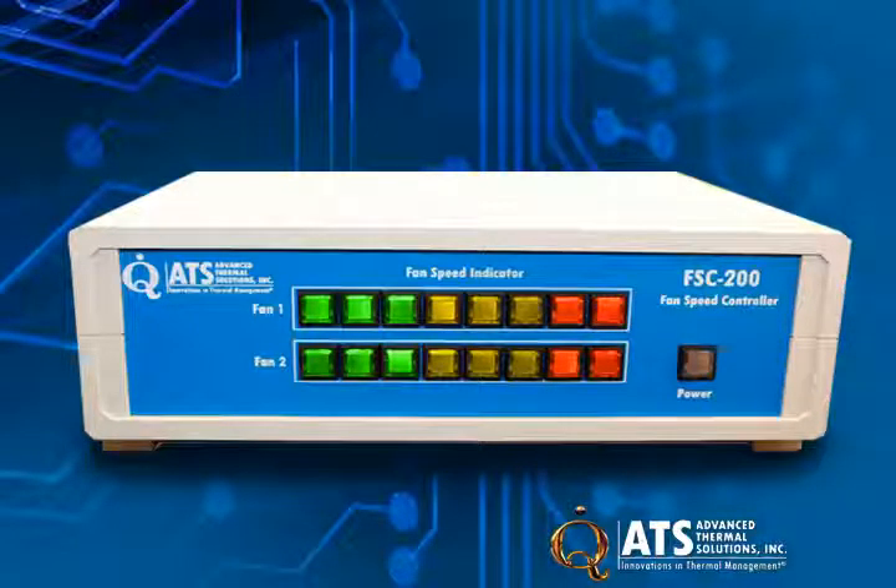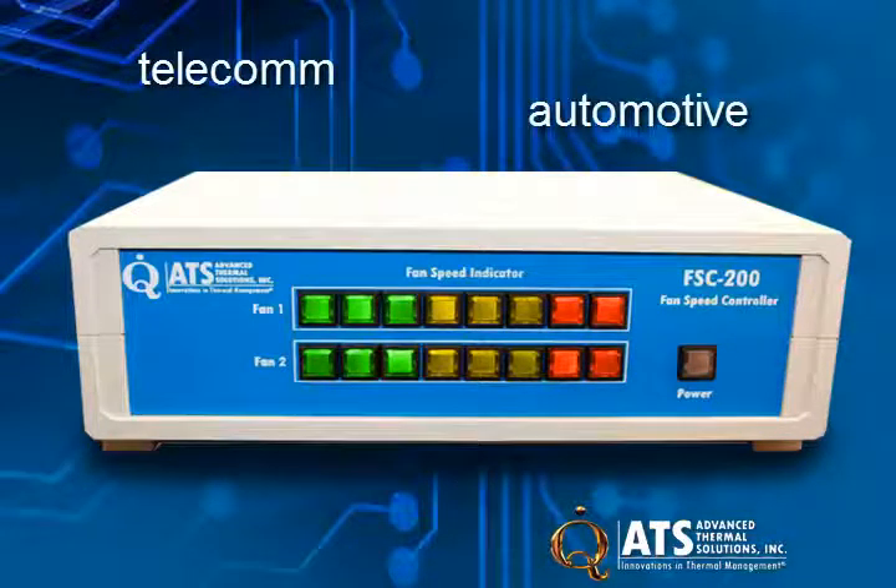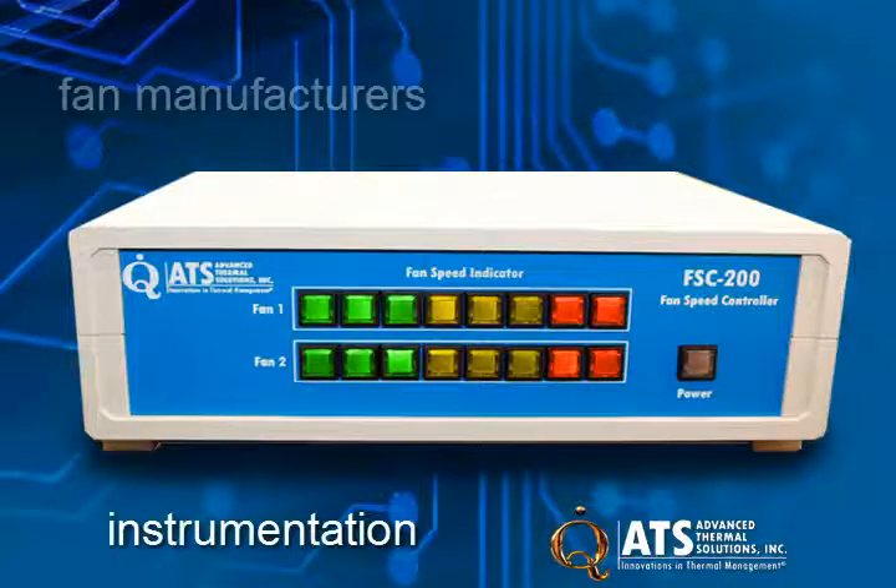Applications for the FSC 200 fan speed controller include thermal management studies in the telecom, automotive, instrumentation, and fan manufacturing industries.